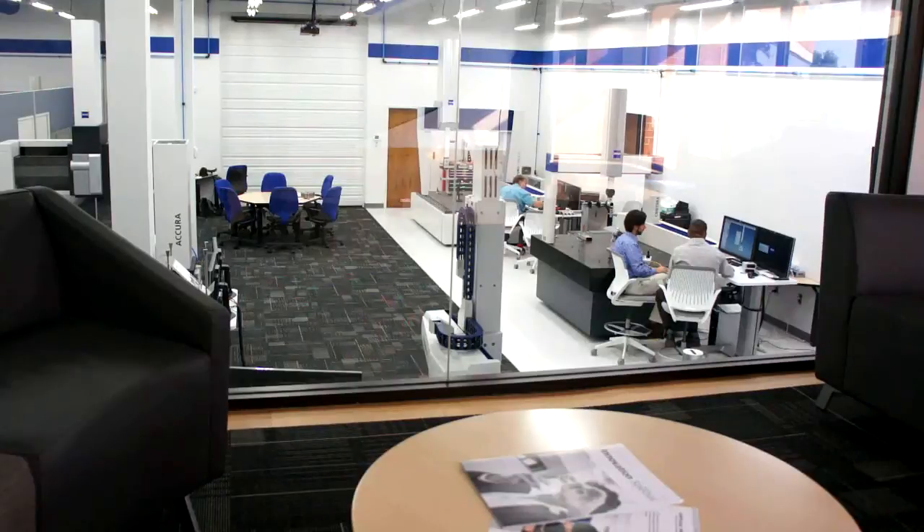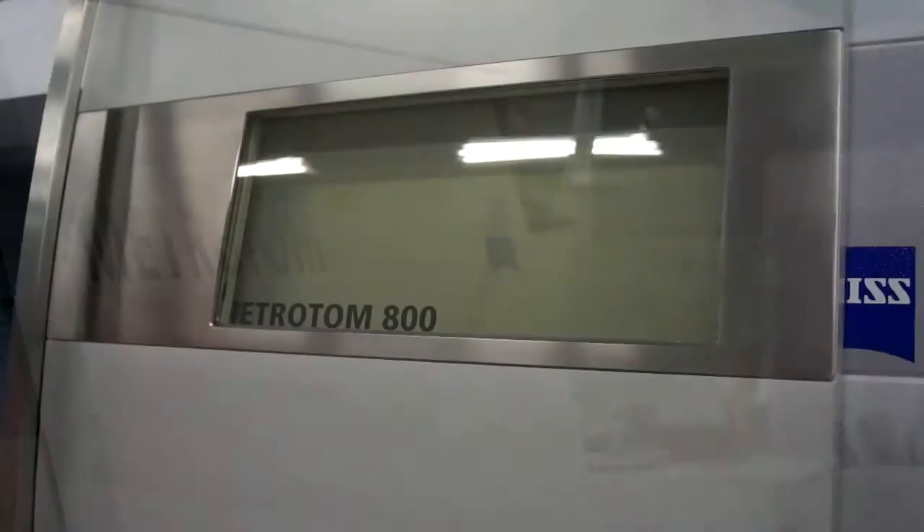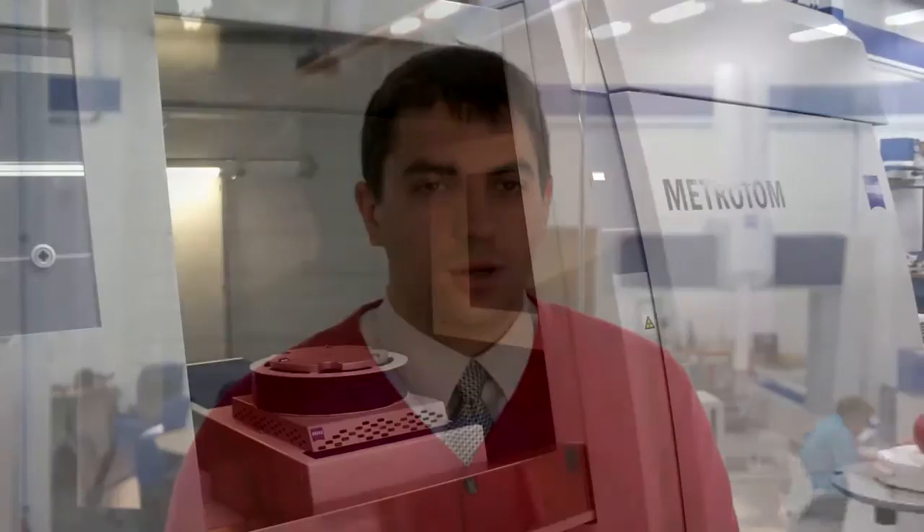My name is Steve Charney. I work in Brighton, Michigan at our CT Metrology Service Lab using the Metrotome 800 and 1500. The Metrotome's method of data capture offers us many unique applications. Using this technology, we are able to scan anything that we can fit on the manipulator table.